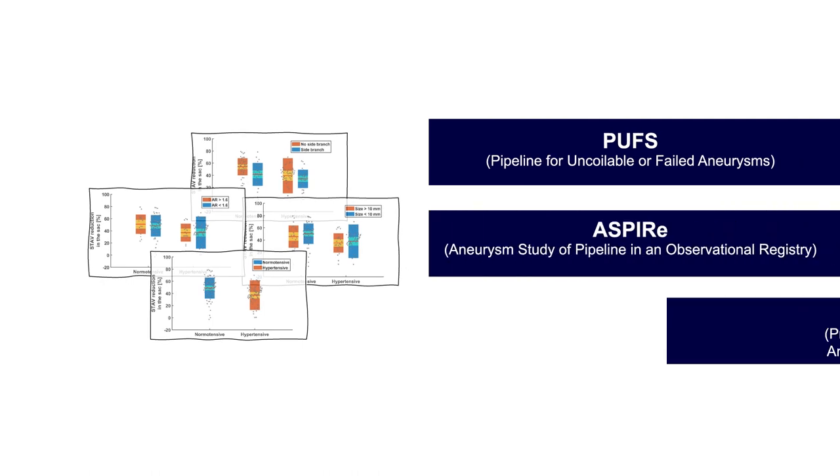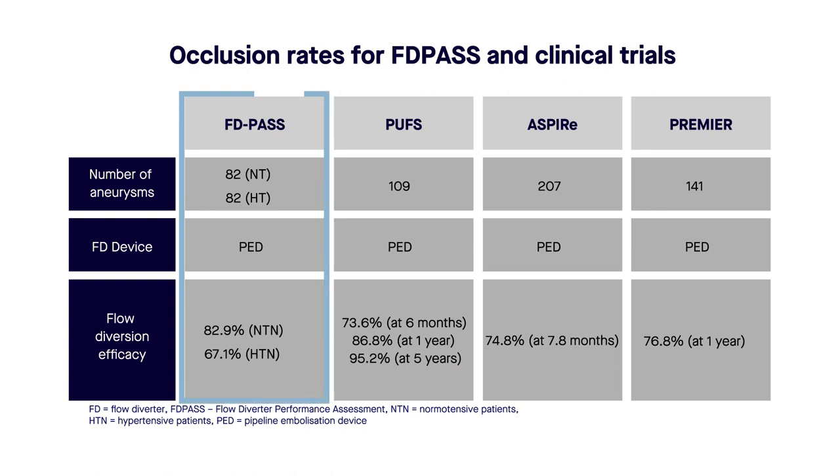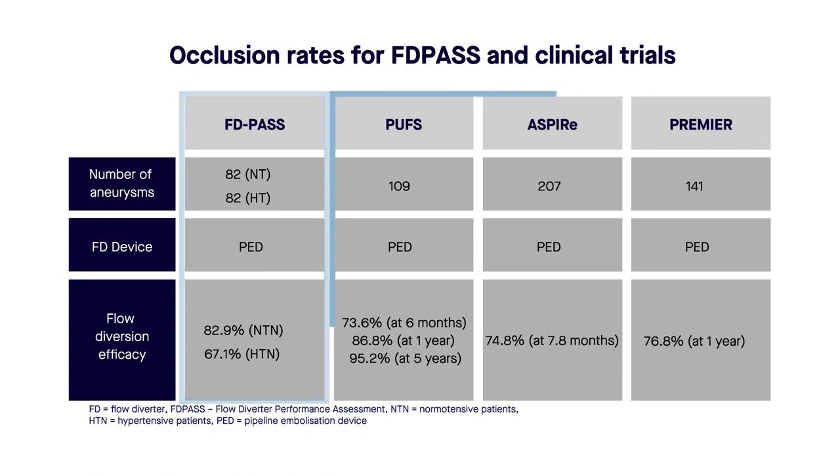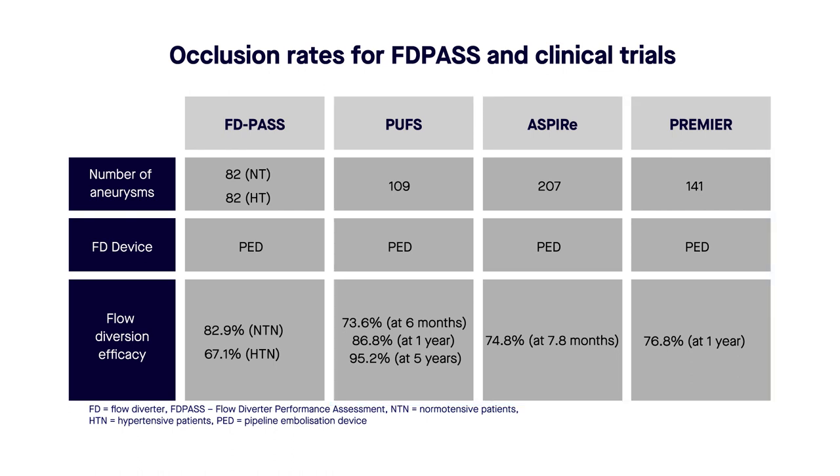PUFS, ASPIRE and PREMIER. The occlusion rates observed in the in silico trial matched those observed in the previously published clinical trials, demonstrating that in silico trials can successfully replicate the findings of conventional trials.